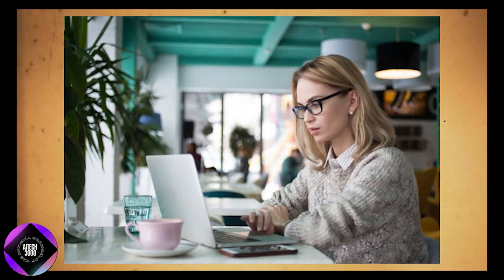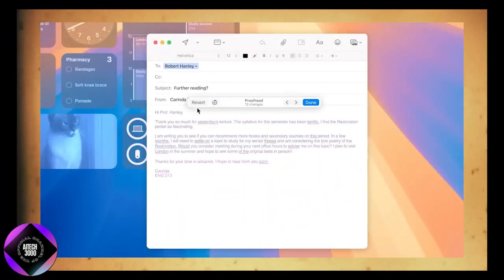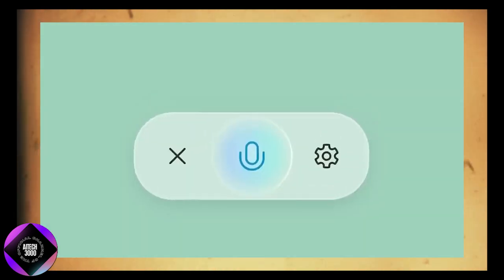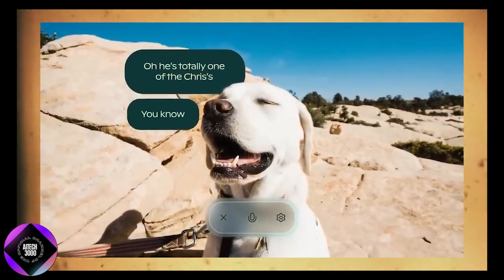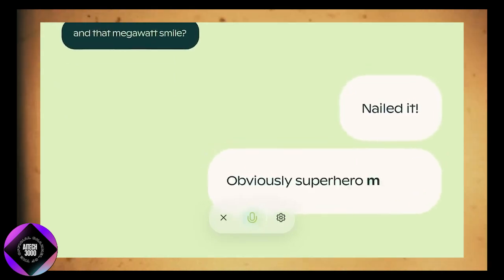If you're reading an article and need more information, Copilot Vision can analyze the page and offer answers or suggest next steps based on what you're viewing. This represents a big leap forward because the AI is no longer restricted to responding only to typed queries — it can now interpret the broader context of your activity.